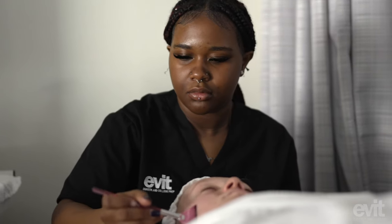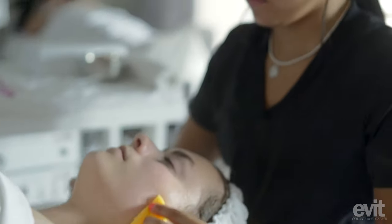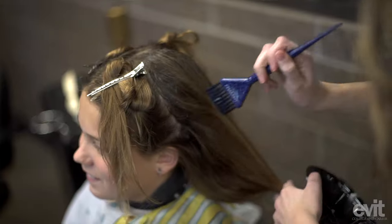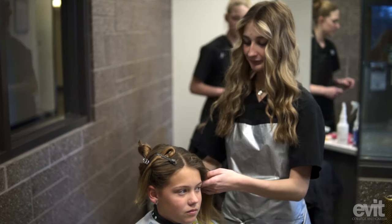Welcome inside the EVIT Academy of Cosmetic Arts. Here we house our cosmetology and our aesthetics programs where students are currently in session, working hard, practicing in classrooms, learning new skills and techniques. Even in our salon, which is open to the public during certain hours, you can come down and get services done by students. They get hours to practice — it's a win-win.